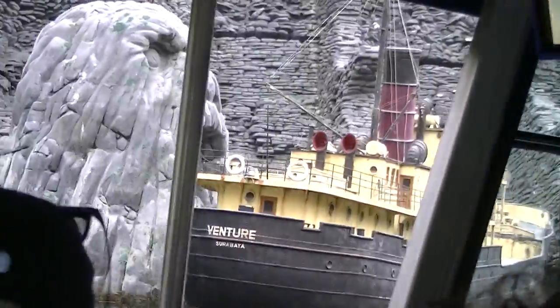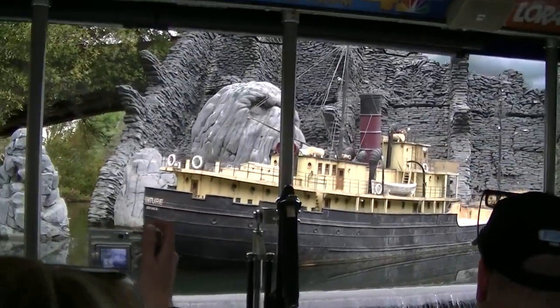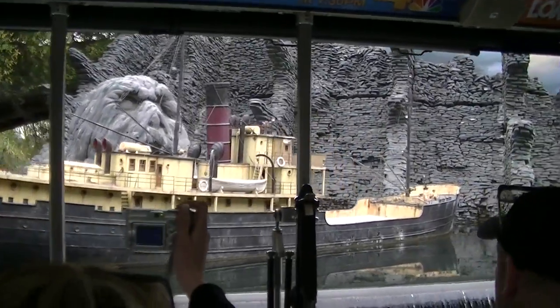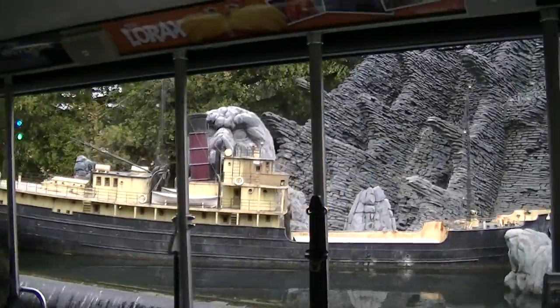This lagoon where we have placed our large-scale miniature from King Kong — this was also once the Black Lagoon, my favorite part of the movie of all time, the Creature from the Black Lagoon. It's also been visited by other scary movies like Dawn of the Dead.